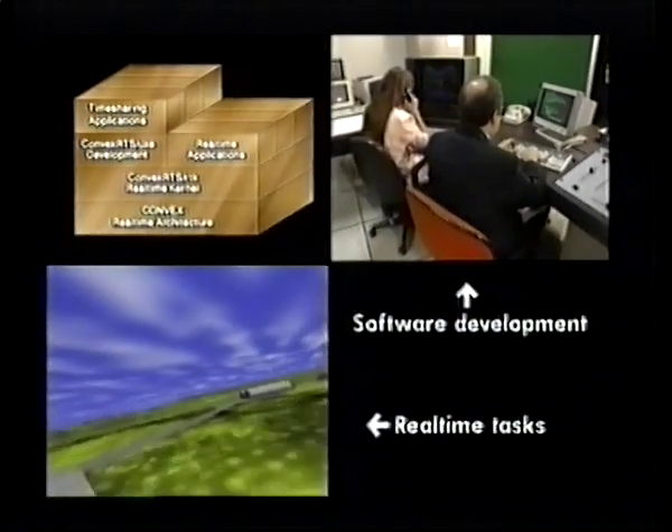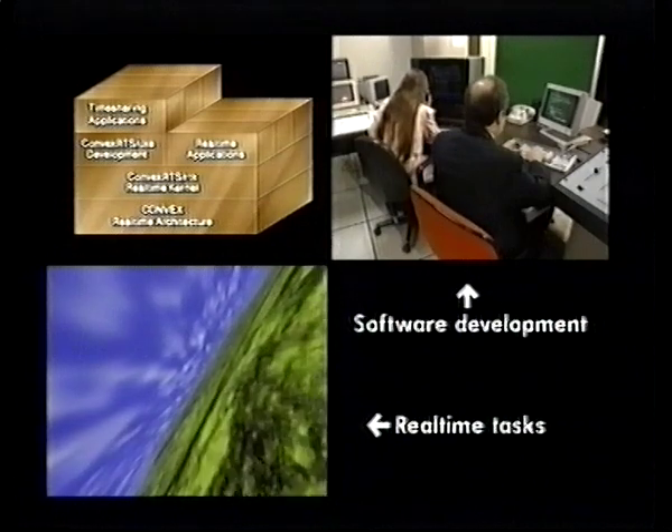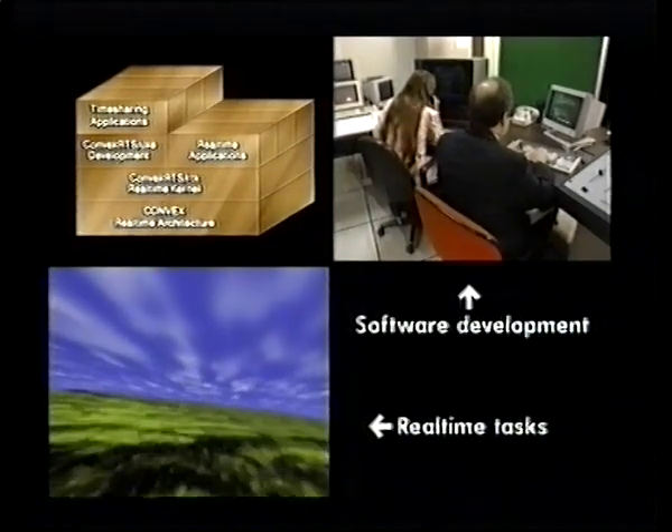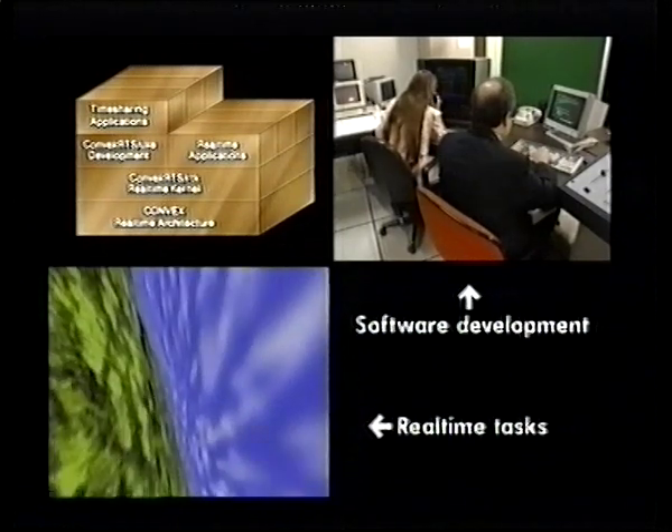Since it schedules and runs both real-time applications and a Unix-based development environment, time-sharing applications and development programs never interfere with real-time program execution.